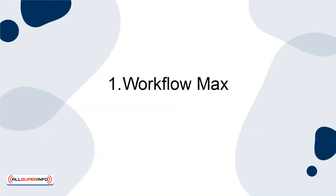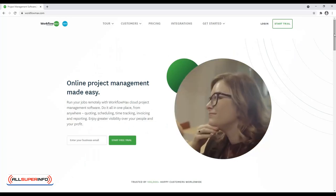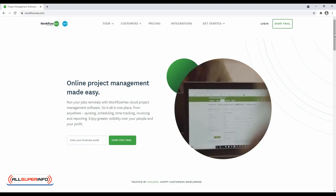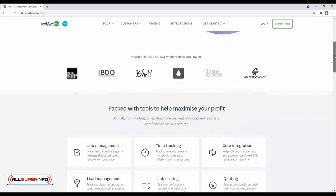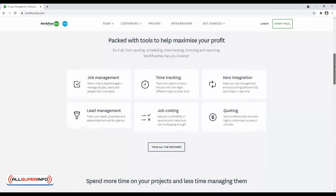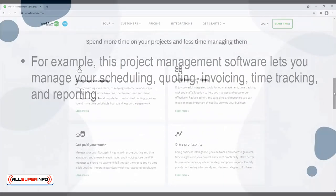1. WorkflowMax. If you're looking for an integrated platform, WorkflowMax is tough to beat. You can use this tool on a smart device or laptop, making it convenient for you. Additionally, WorkflowMax handles just about everything related to solopreneur job management.